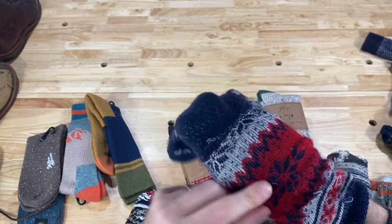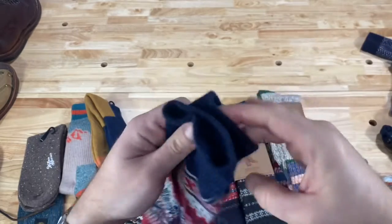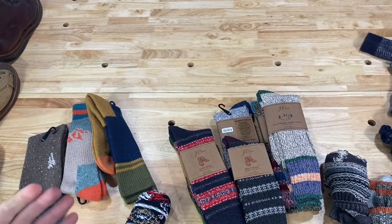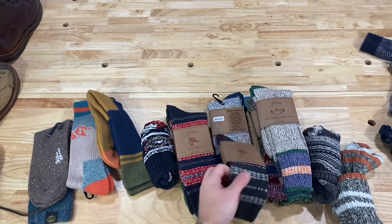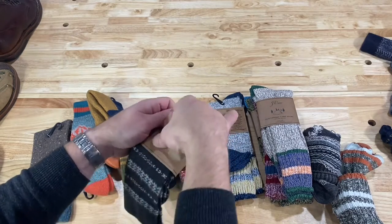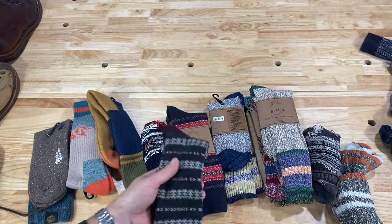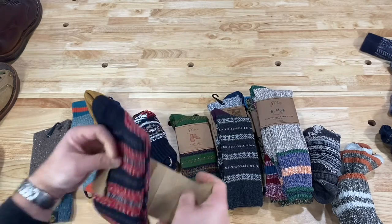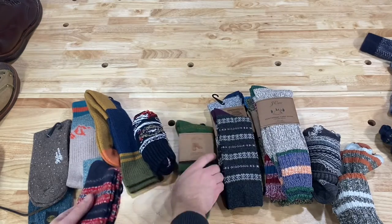Wool does offer a lot of advantages. I didn't want to draw this video out too long, but I wanted to give my insights into different types of socks because I do get the question from time to time — where do you get your socks? And believe me, when you spend as much money on boots as I do, you want to make sure you're getting good deals on everything else. This is where I skimp — I skimp on the socks.